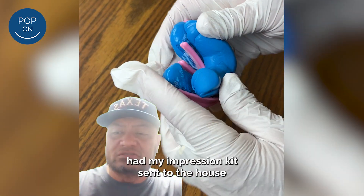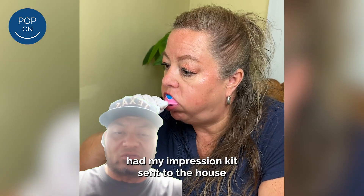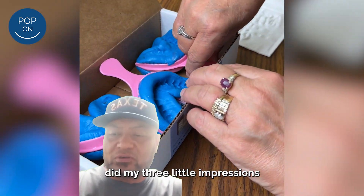And I went through the process — had my impression kit sent to the house. Did it, did my three little impressions, and I sent it.